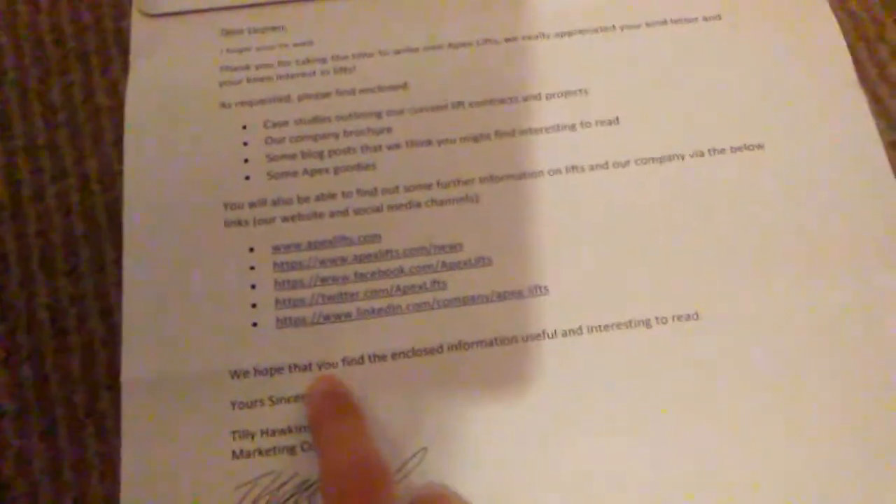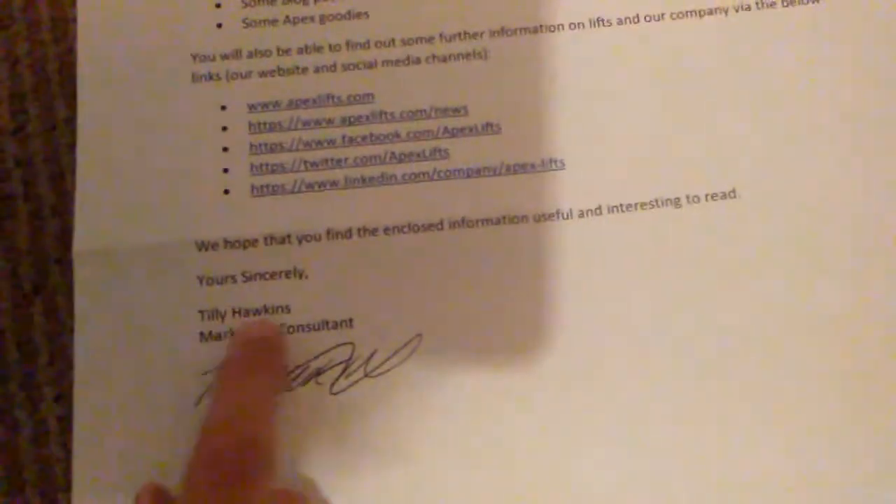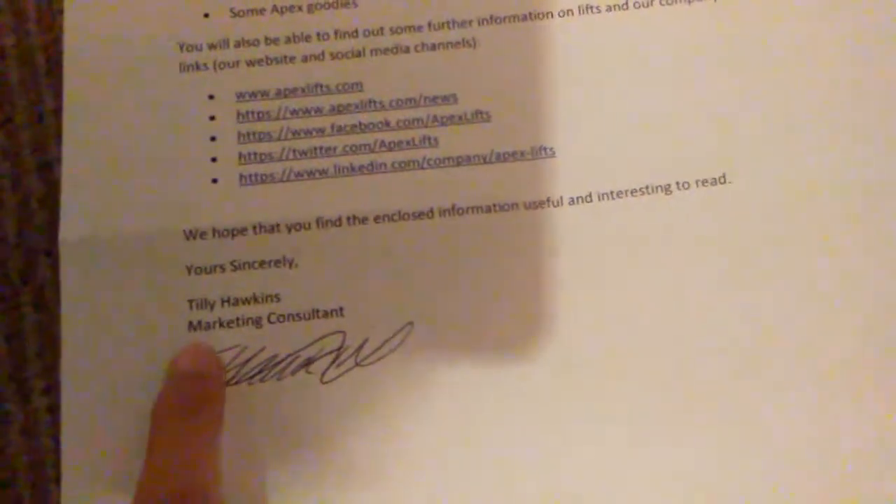We hope that you find the enclosed information useful and interesting to read. Yours sincerely, Tilly Hawkins. Thank you, Tilly, for that.